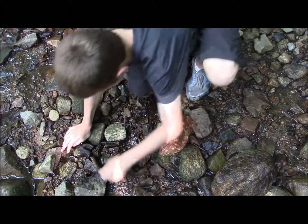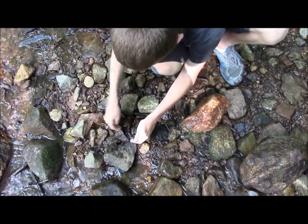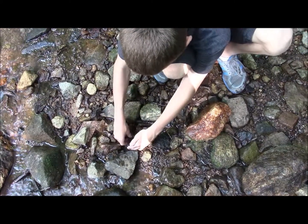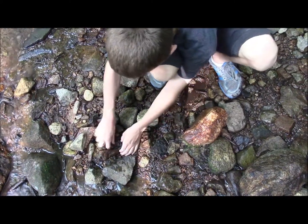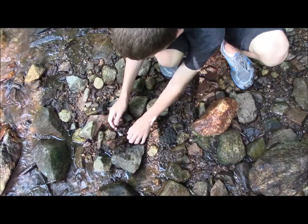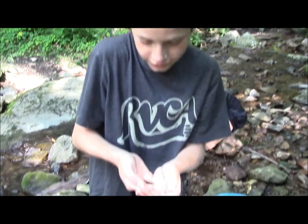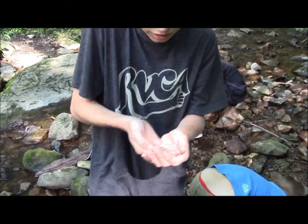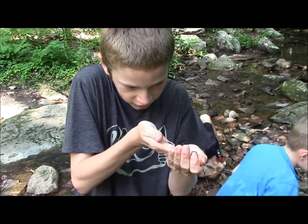They get bigger than this though. I'm hoping to find a pretty good sized one later, or a seal salamander, because I've heard these live around here. The only difference between a dusky and a seal salamander is that duskies get a lot darker, and seal salamanders have white blotches all over their back. So I'm going to let this guy go and I hope to find some more.